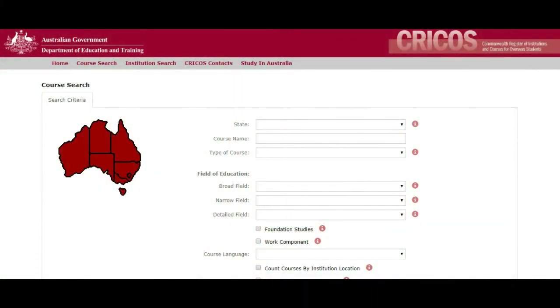So you are looking for courses in gas and oil. This is the best place to go — it is called CRICOS and it's a database of courses for overseas students.